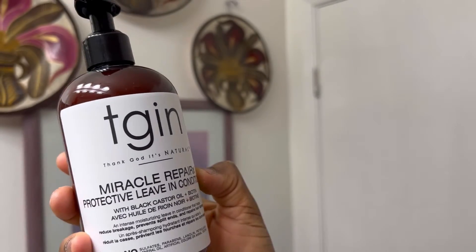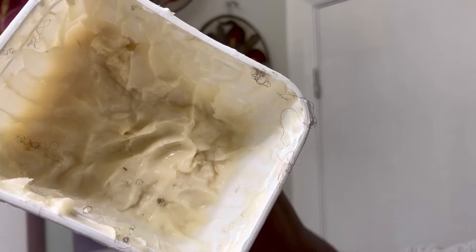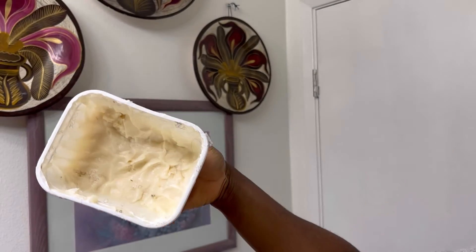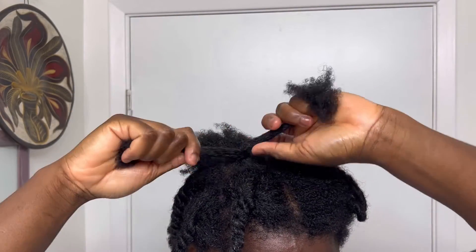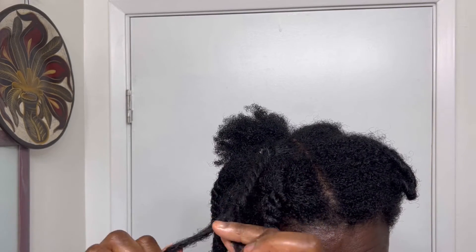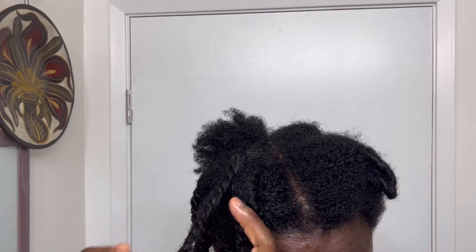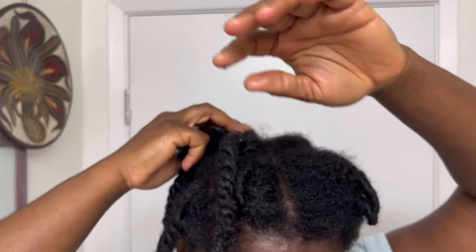After washing out the oil, I go into my normal moisturizing routine using the LOC method. I use my TGI and Living Condition, then my shea oil, shea butter, and some coconut oil. I use shea water as the liquid in the LOC method, then shea oil and shea butter. I love shea products for what they do to my hair. Always finish by putting your hair in a protective hairstyle to lock in moisture.